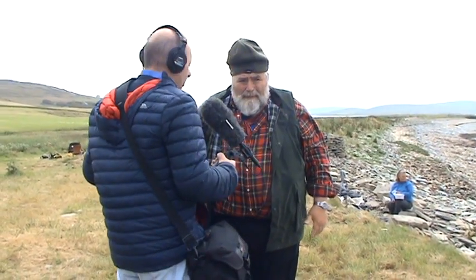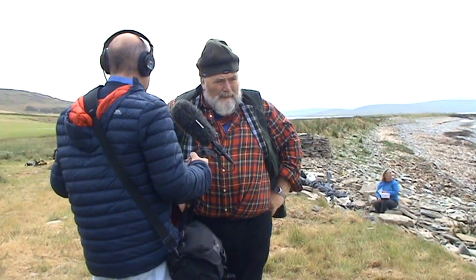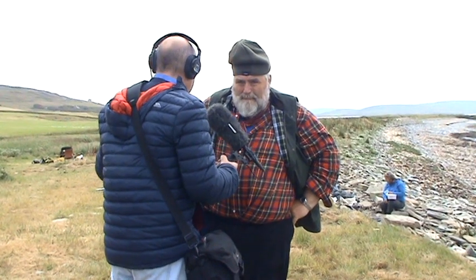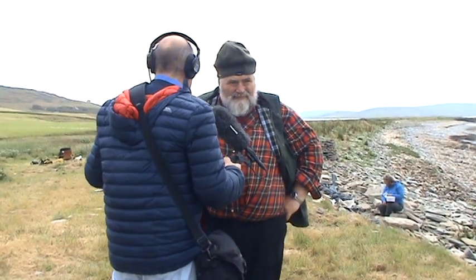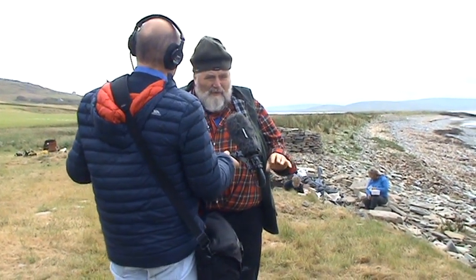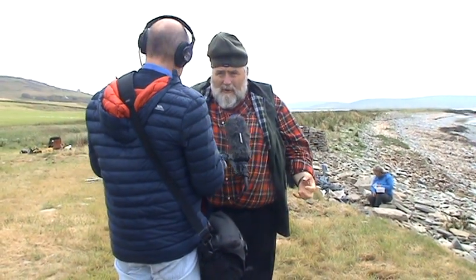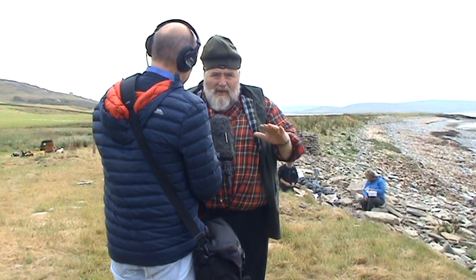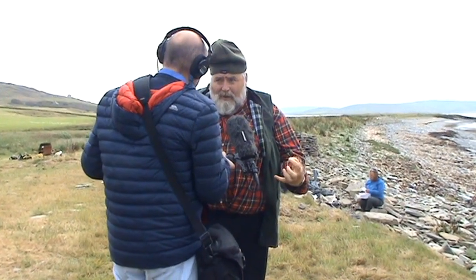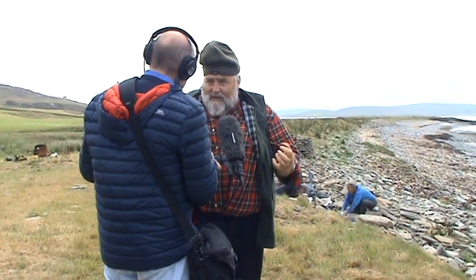We've still got quite a bit here to see, and the interesting thing is that it's been occupied for such a long time. Behind us is a Pictish smithy, which must be quite a rare thing. We have evidence of metal working, but mainly what we see is the dumping of material. It's incredibly rare to actually have a working surface where we can look at how the smith operated and how he used the space within the building, and that's a first in many ways.